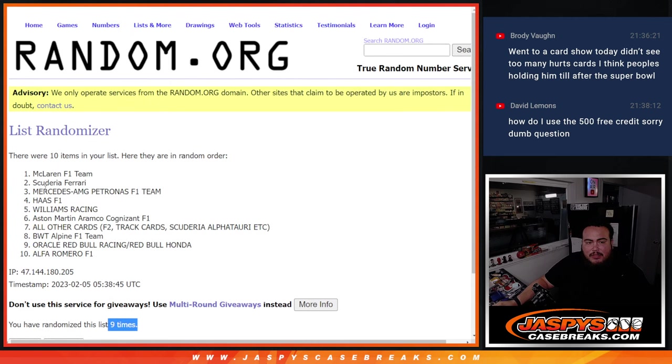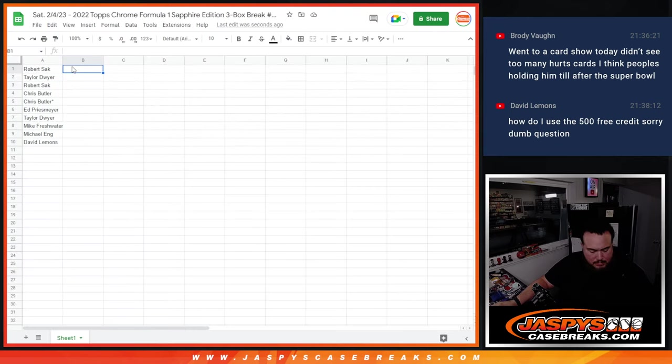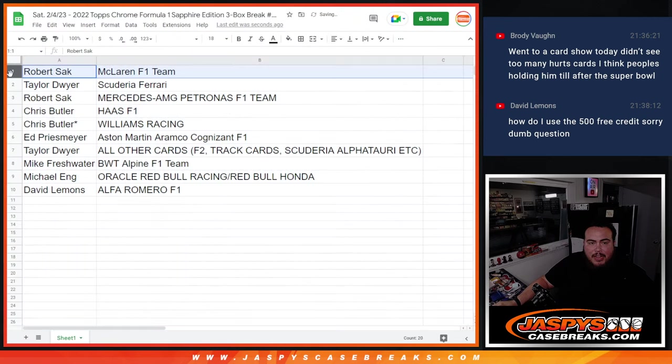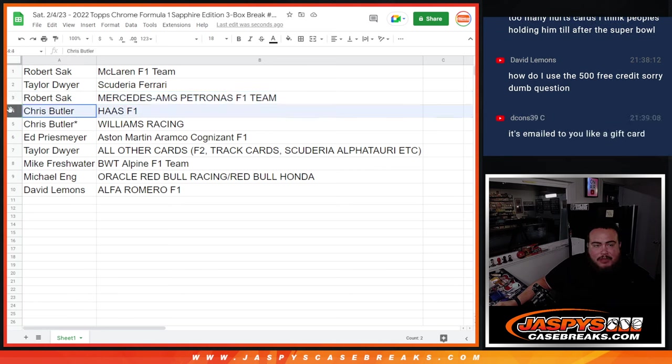Nine times, nine times. McLaren down to Alfa Romeo. So nine-nine. Robert, you have McLaren. Taylor with Scuderia Ferrari. Robert with Mercedes — so that'll be where the Lewis Hamilton cards go. Chris Butler with Haas and Williams Racing. Ed with Aston Martin. Taylor with all other cards — F2, track cars, Scuderia, Alfa Tauri, etc. Mike Freshwater with BWT Alpine. Michael Ang with Oracle Red Bull Racing Honda — which of course would be Verstappen and Checo. And David with Alfa Romeo.